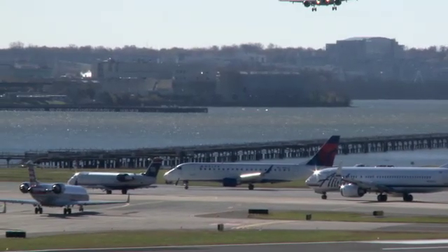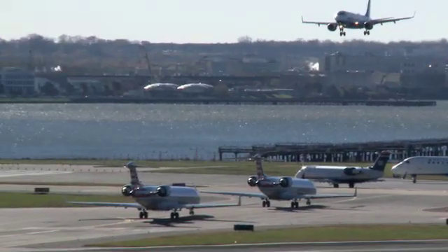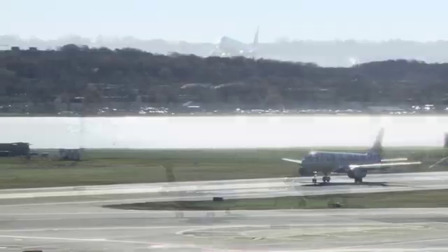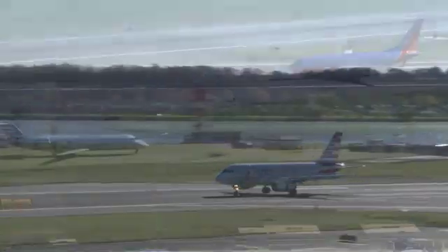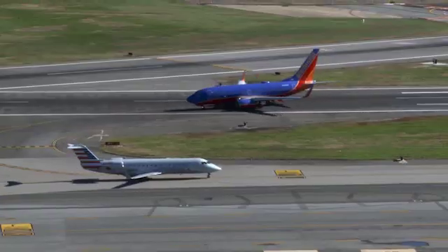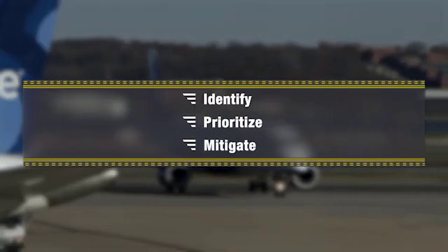Using data from 2007 through 2013, we've developed an inventory of airport RIM locations where three or more runway incursions occurred in a single year, and more than six runway incursions occurred during the six-year period. We will use a three-step process to reduce runway incursions: identify, prioritize, and mitigate.